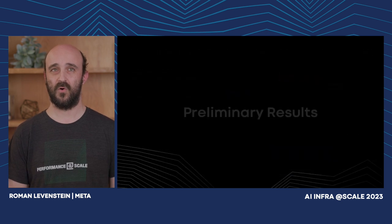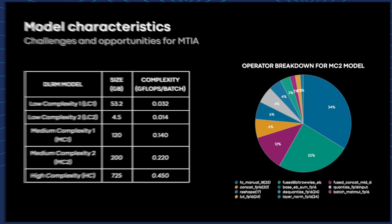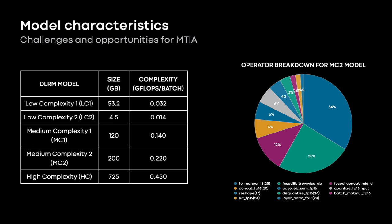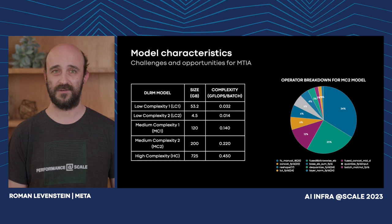Now let's look at the performance and efficiency evaluation of MTIA. We evaluated MTIA against NNPI and GPUs using a set of DLRM models representative of production workloads: a low-complexity model, medium-complexity model, and high-complexity model. The models vary widely — up to 160 times in model size and up to 32 times in model complexity. The pie chart shows a typical breakdown of time in a DLRM model: the majority of time is spent on fully connected layers, followed by embedding bag layers, then long-tail operations like concat, transpose, quantize, dequantize, and others.